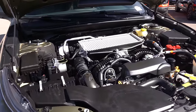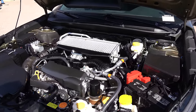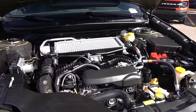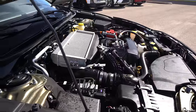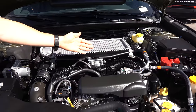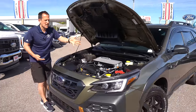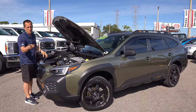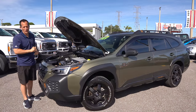Zero to 60 is 5.7 seconds, with a top speed governed to 117 miles per hour. Fuel economy is 22 city, 26 highway. The vehicle weighs 3,973 pounds and can tow up to 3,500 pounds. One of the other things I like about Subaru's engine bay is you get to see everything clearly — the intercooler, throttle body, intake plenum, alternator, oil filter, AC compressor — all clearly visible and easily accessible. Except for the spark plugs; you'll need small hands to reach those on the sides of this flat-four engine.